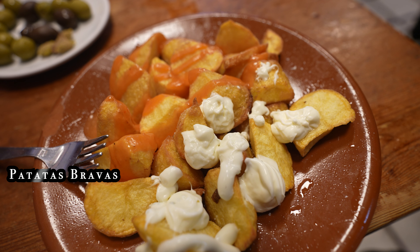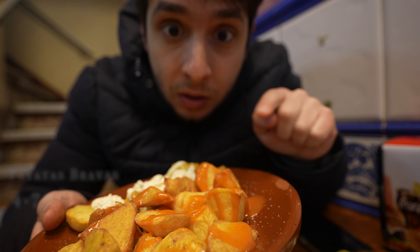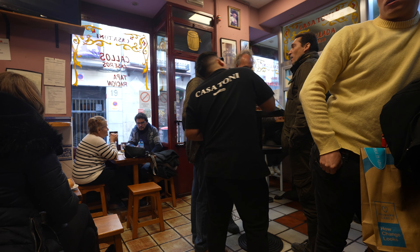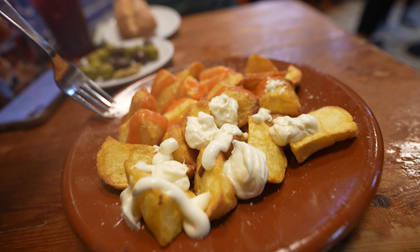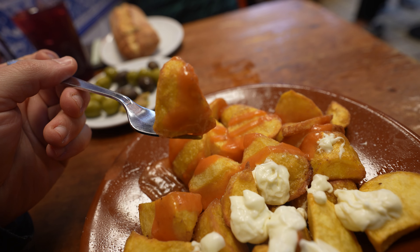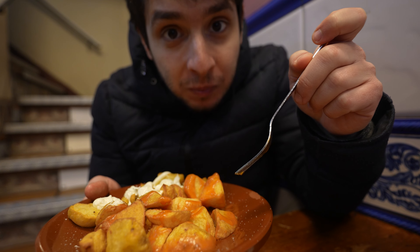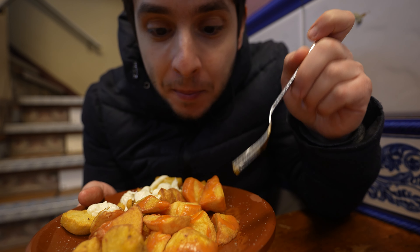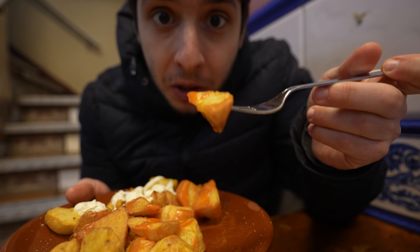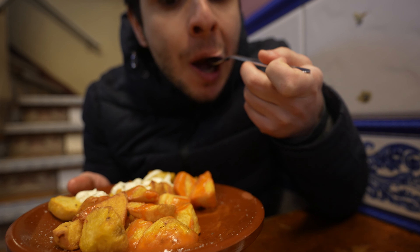I've also ordered the patatas bravas — cubes of deep-fried potatoes with alioli sauce and bravas sauce, which is the orange one. It's essentially a sauce that everyone makes a little differently, but usually comprises sautéed garlic, onions, red peppers, and paprika. They're very soft on the inside, but the crust on the outside is just magic. They need to be served hot because the more you wait, the more the outside crust becomes a little bit softer.